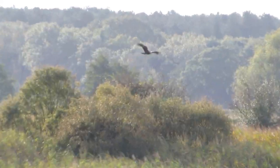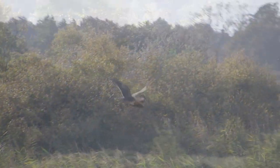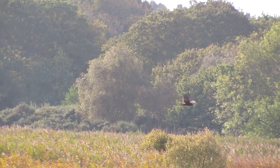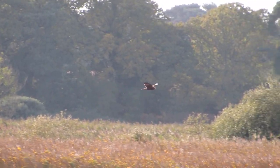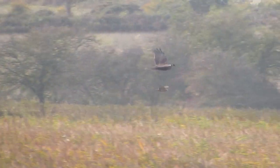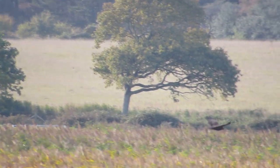This is a marsh harrier. Marsh harriers are reed bed specialists; their diet includes amphibians, mammals and some small water birds. There are currently almost 400 breeding pairs in the UK, but they were once extremely rare — in 1971 there was only one breeding female left in the whole country.